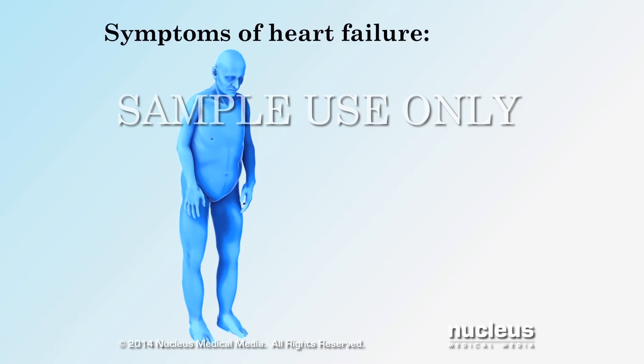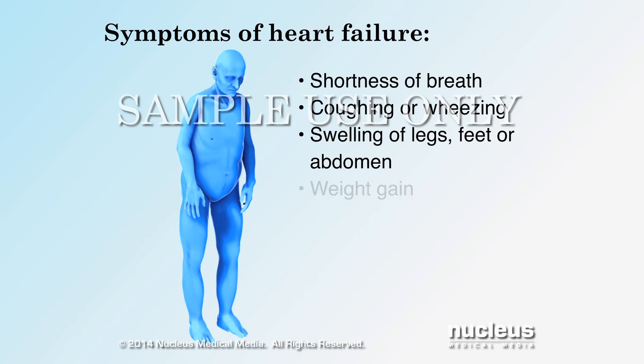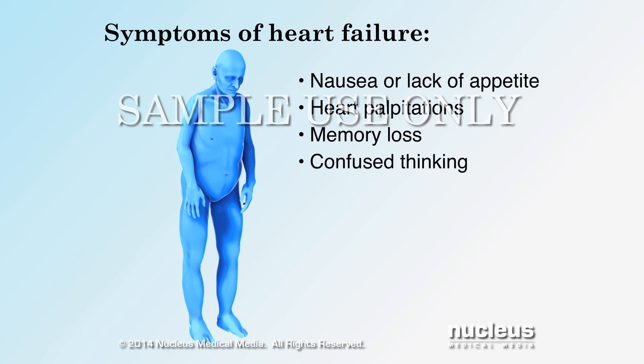The symptoms of heart failure include shortness of breath, chronic coughing or wheezing, swelling of the legs, feet, or abdomen, weight gain, feeling tired all the time, nausea or lack of appetite, heart palpitations, memory loss, and confused thinking.